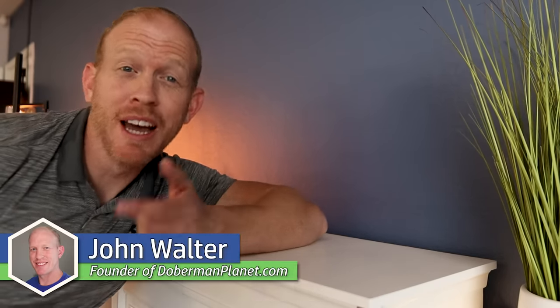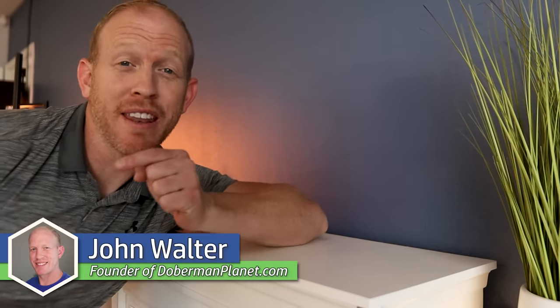My name is John Walter and I'm a family Doberman specialist. I run DobermanPlanet.com and this YouTube channel, and today I want to answer one incredibly important question: what makes a Doberman a Doberman?